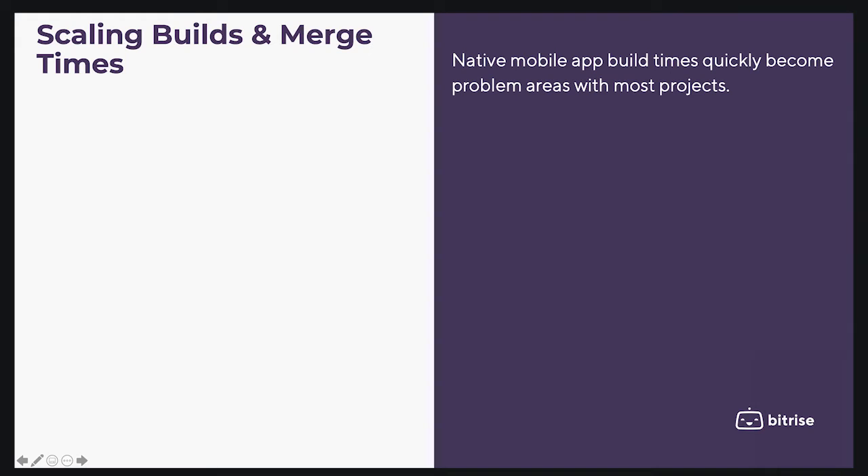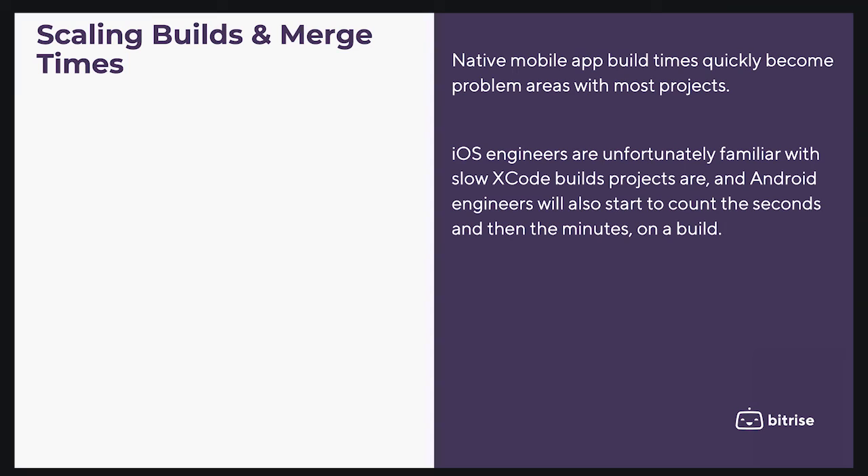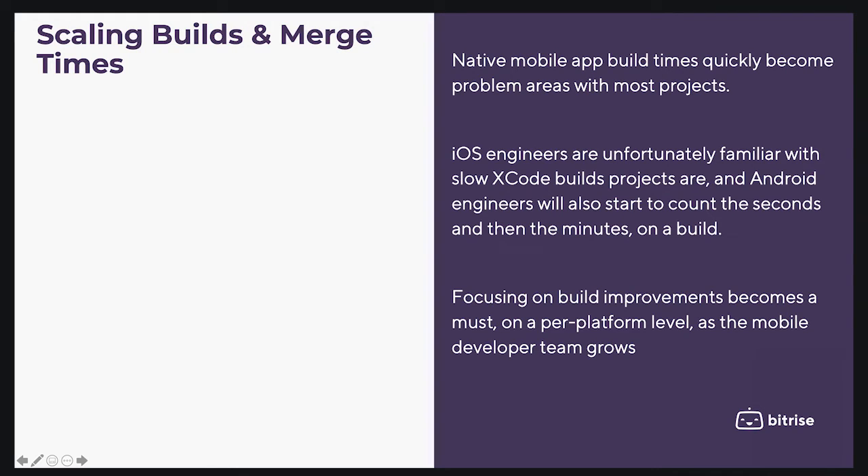Hi everyone, and welcome back. In this video I will be talking about another challenge: scaling builds and merge times. Native mobile app build times quickly become problem areas with most projects. iOS engineers are unfortunately familiar with slow Xcode builds, and Android engineers will also start to count the seconds and minutes on a build. Focusing on build improvements becomes a must on a platform level.